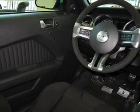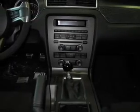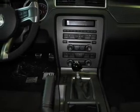Keyless entry. Power door locks. Power windows. Cruise control. Bluetooth wireless. An AM FM stereo with a CD player. And a satellite radio.